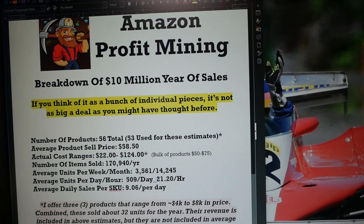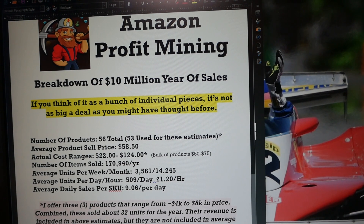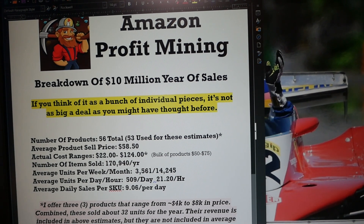Sell boring, evergreen products that people always need — products they've been using for 50 years in the past and will be using for 50 years in the future. Let me flip this camera around so you can see the screen, and I'll break down a $10 million year for you. This is specifically my 2021 data and how it broke out.